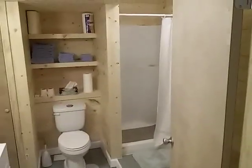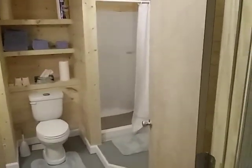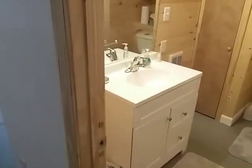Let's check out the bathroom. It has a shower stall — not a bathtub — and a sink.